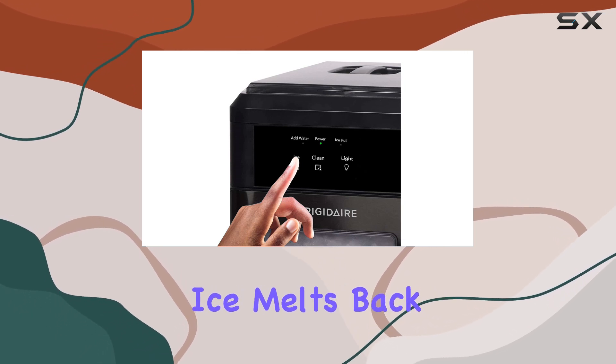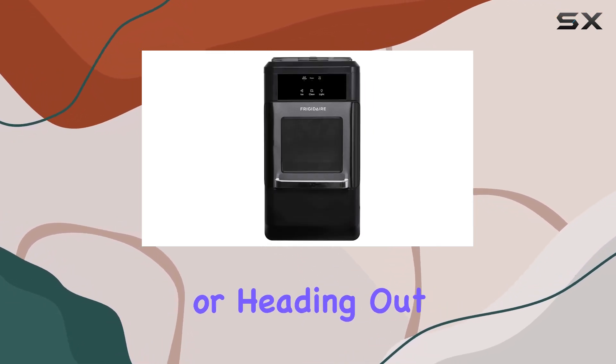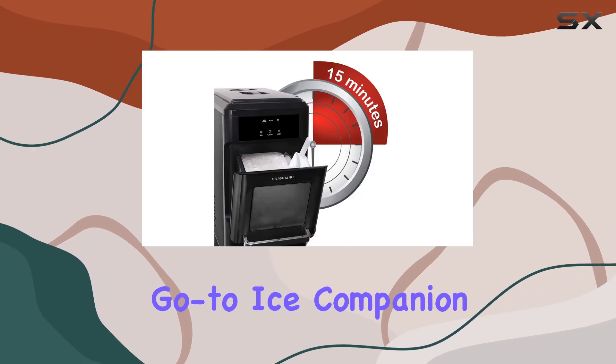And any unused ice melts back into the reservoir, ready for future use. Whether you're entertaining guests at home or heading out for a camping trip, the Frigidaire EFIC-237 is your go-to ice companion.